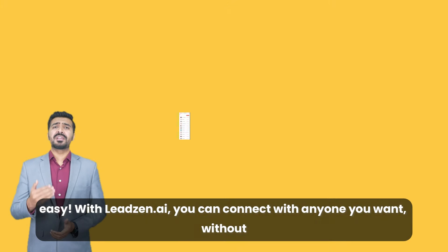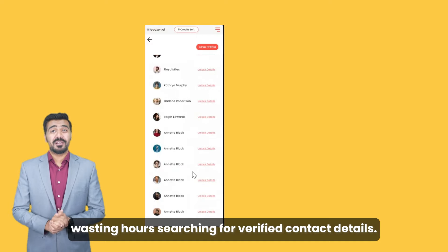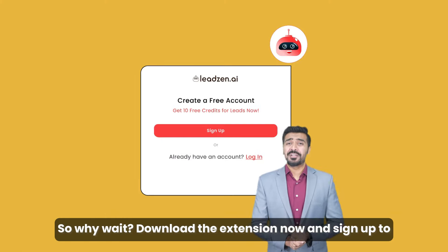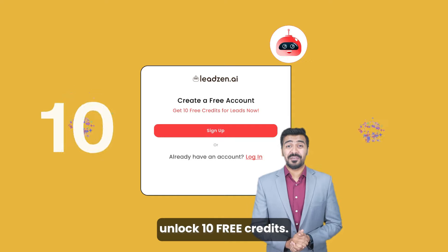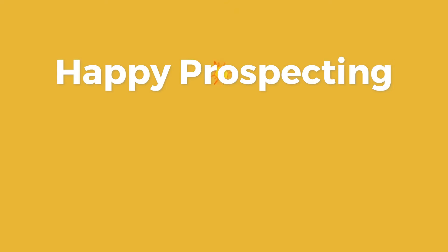With LeadZen.ai, you can connect with anyone you want without wasting hours searching for verified contact details. So why wait — download the extension now and sign up to unlock 10 free credits. Happy Prospecting!